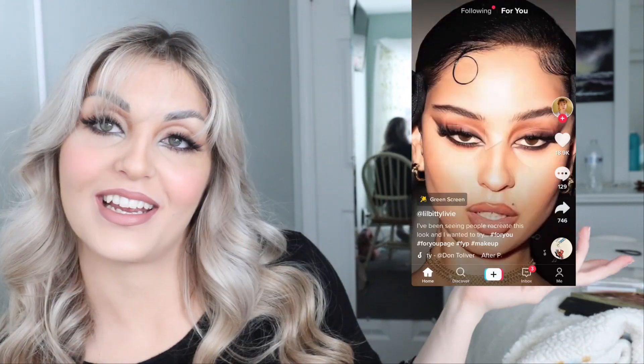Hey guys, welcome back to my channel. Today I recreated a look that was pretty famous on TikTok for a little bit — I'm a little late to the trend but I'm gonna place it right here. I'm in a different location, I'm in my room. I explained in the video why I'm doing that, but I also got bangs. If you want to follow along and get ready with me, you can do that, or this is a little tutorial where I show you how to do it too. If you guys would like to know how I created this look then keep on watching.